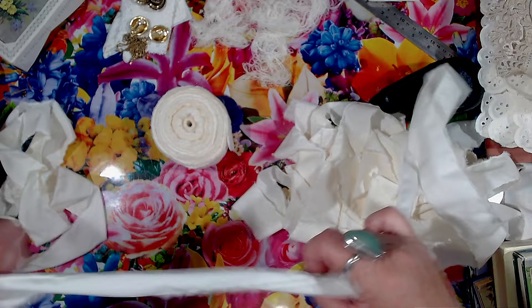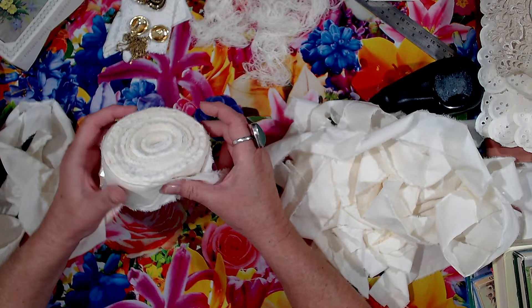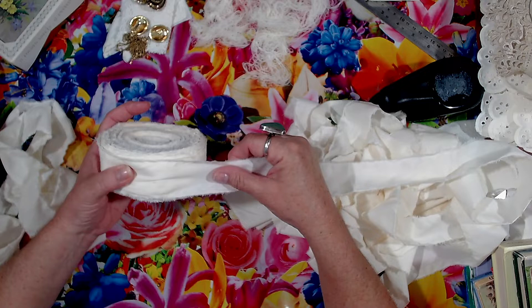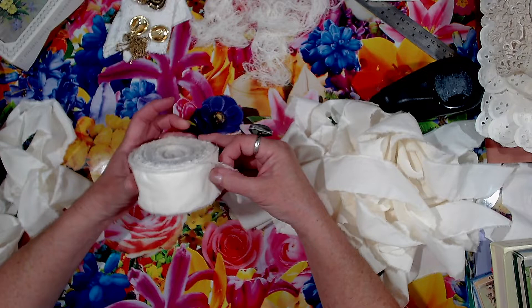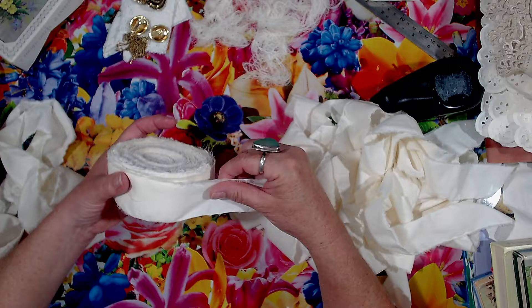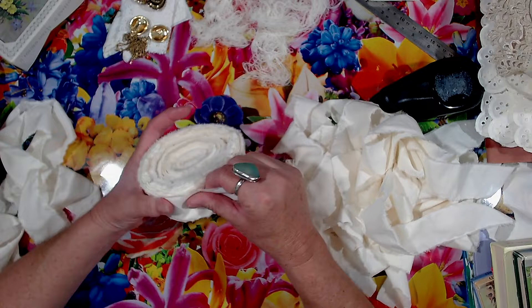I just keep adding to it. That's what I've been doing - every time I walk past or I've got a few minutes I sit down and do a few more. But I could stamp on it, I could use it as closures on junk journals, turn it into flowers - fabric flowers with frayed edges - stamp words on it, put it in snippet rolls. So it just keeps growing and growing until I've got a huge roll of torn fabric.